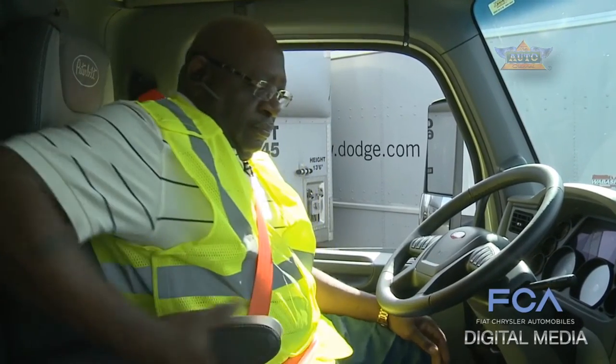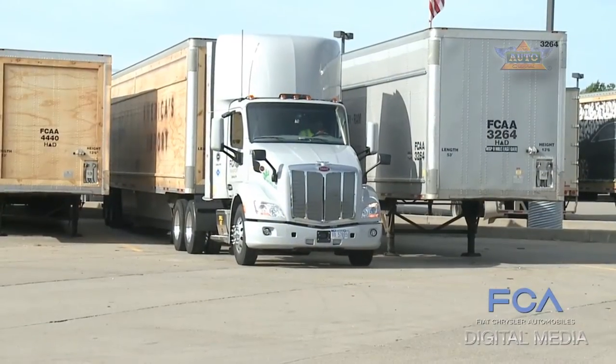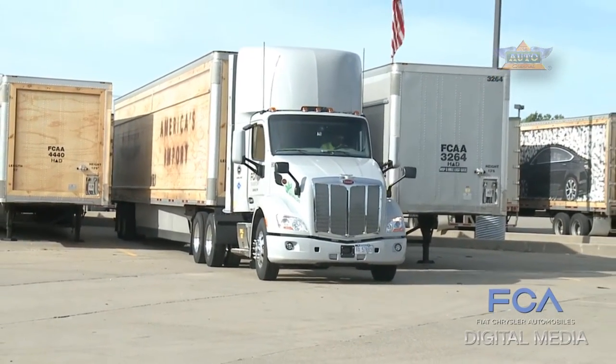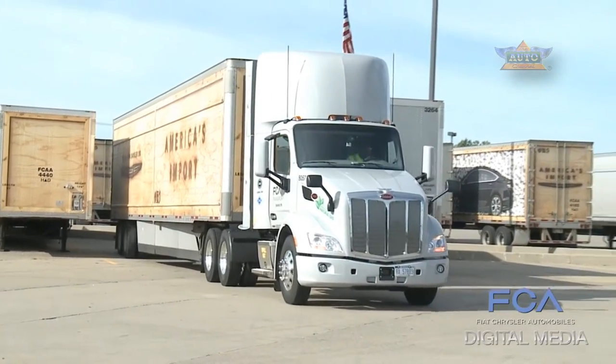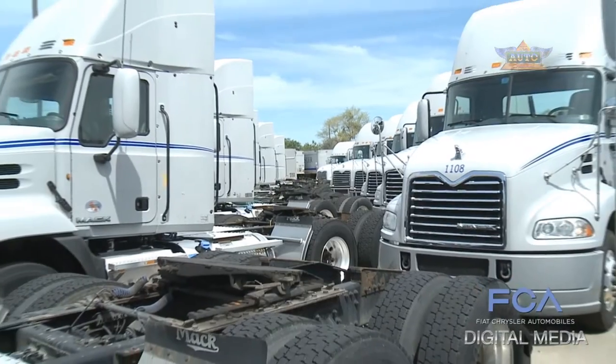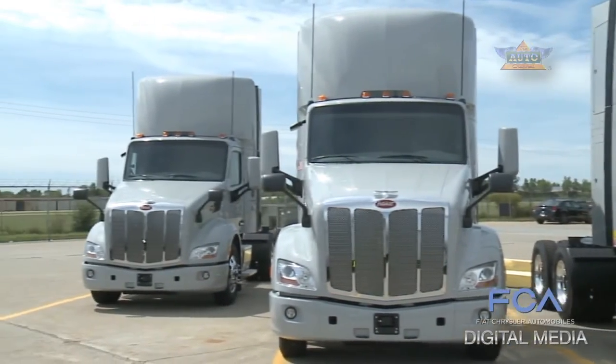When Leonard Tanner Jr. turns the key on his FCA transport truck, he's not firing up a diesel engine. His new tractor runs on compressed natural gas. FCA Transport is converting its fleet of 179 diesel tractors to CNG as part of a major investment in its Detroit terminal.